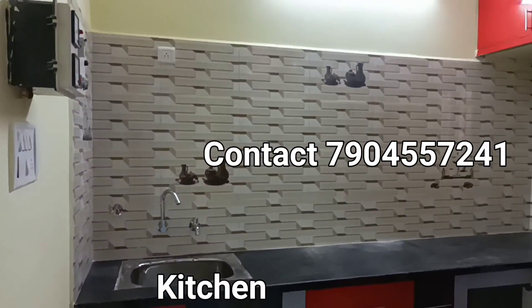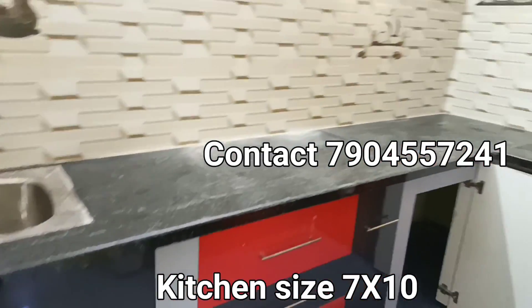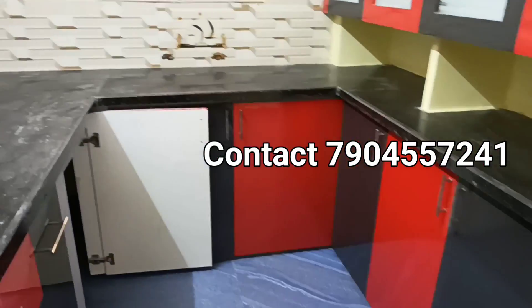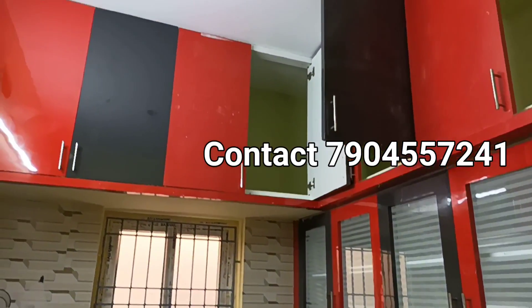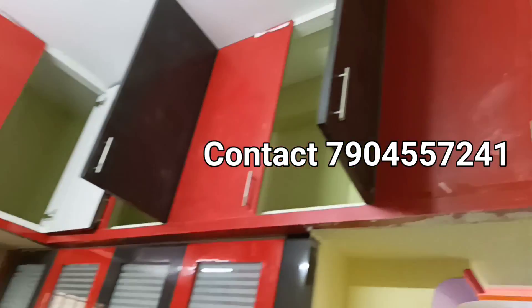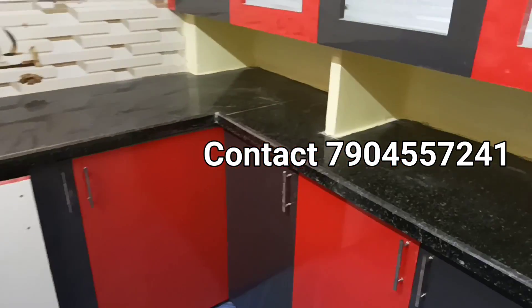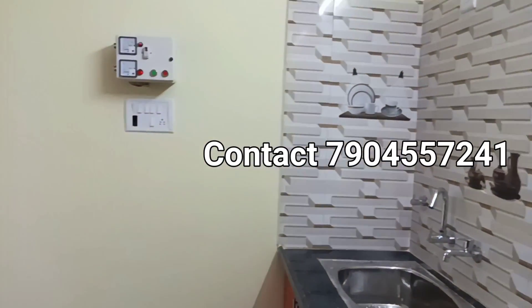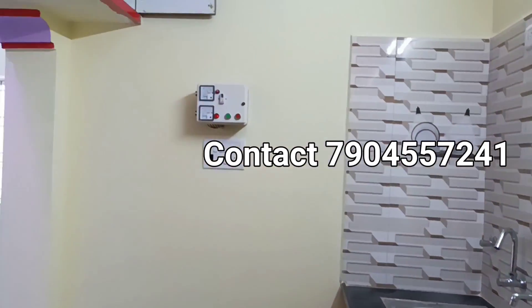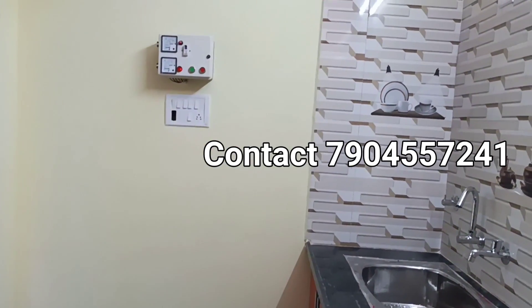In the kitchen, you can use a modular design with a cupboard. In the kitchen room, you can use a motor and also a bathroom in the kitchen room.